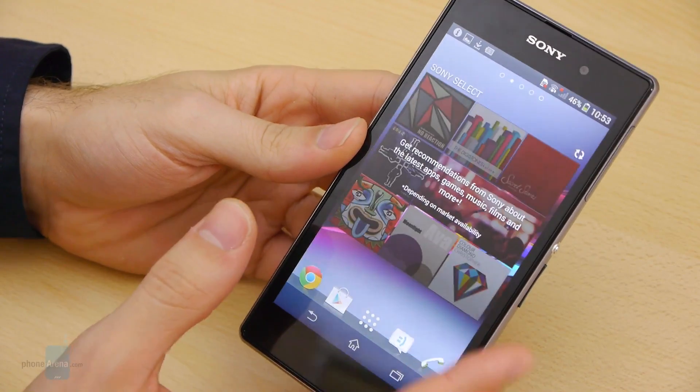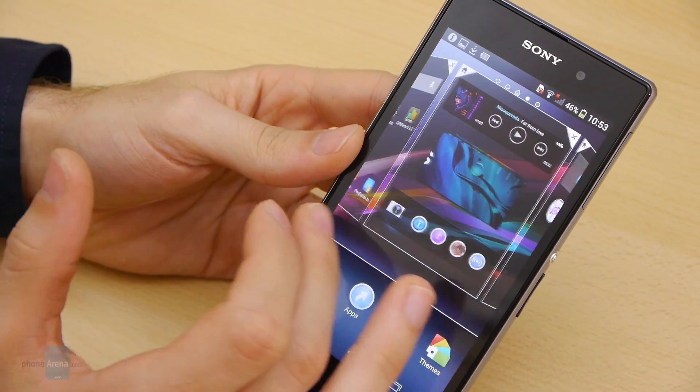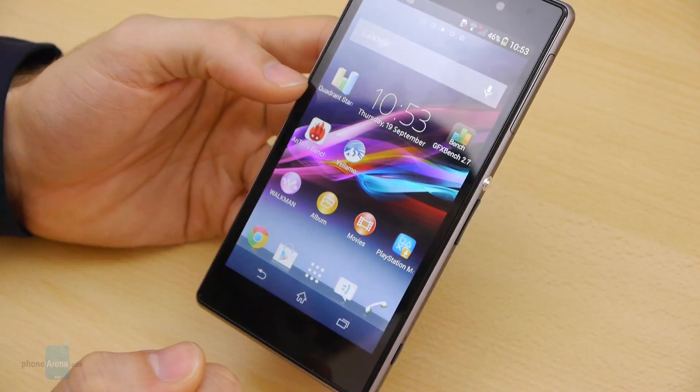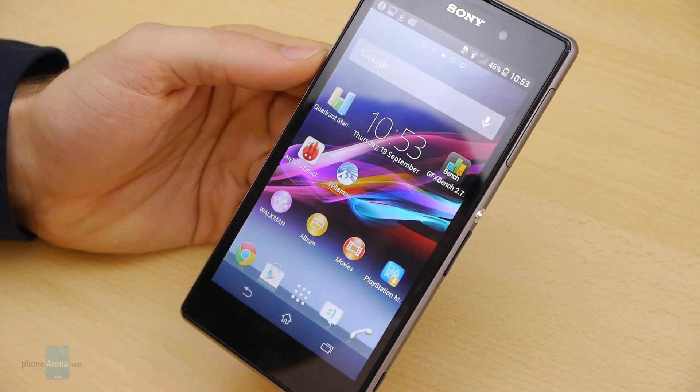Of course, what matters most will be real-world performance, and we are yet to see if the Xperia Z1 will live up to the high expectations set by its amazing benchmark results.